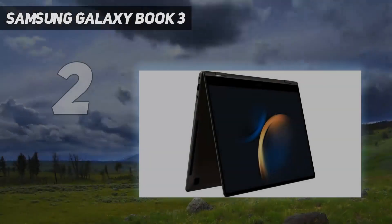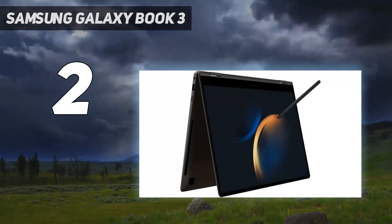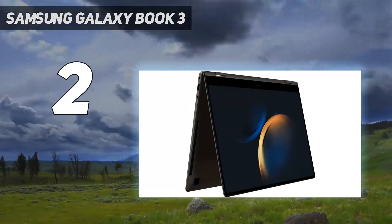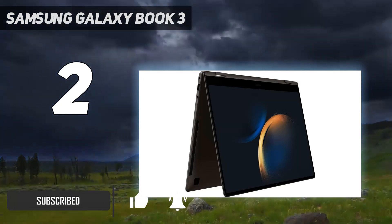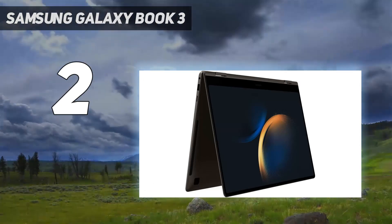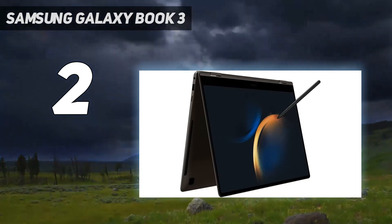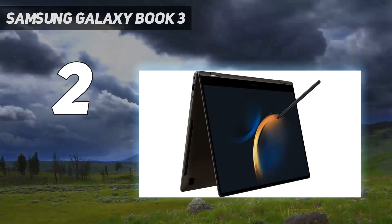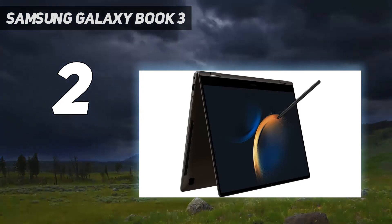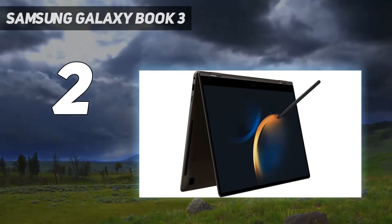Number 2 on my list: the Samsung Galaxy Book 3 Pro 360. What if a clamshell laptop is boring to you? The versatility of a convertible has some undeniable appeal, and the Galaxy Book 3 Pro 360 is pretty much a convertible version of the model above. The performance is the same, featuring an Intel Core i7-1360P processor, 16GB of RAM, and a 1TB SSD — an excellent combination for day-to-day use. Samsung doesn't give you any configuration options, so you can't make bad decisions like getting only 8GB of RAM.